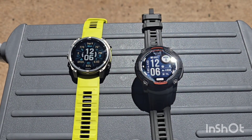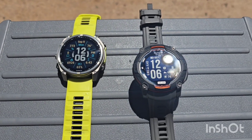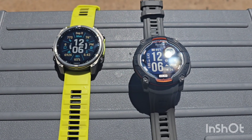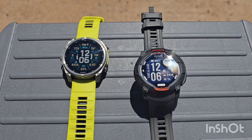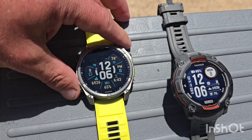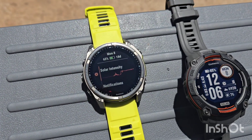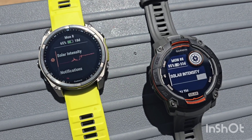This is our hour and a half check-in. Just to recap, the Phoenix was at 64% when we started, and the Instinct 3 was at 82%. Phoenix was sitting at 32 days. At the hour and a half mark, Phoenix is at 65% currently, and the Instinct is at 85%. Phoenix is still showing 18 days. Instinct is now showing 33 days, so it went up a day.